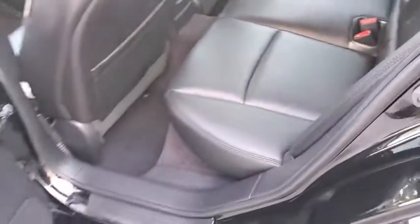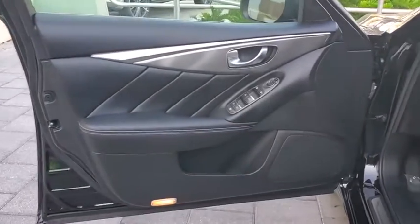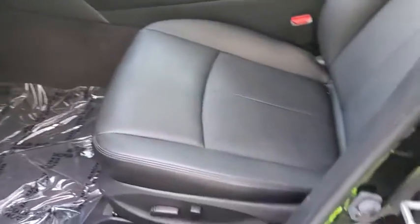Backup camera, steering wheel audio controls, power passenger seat, anti-lock braking system, stability control, traction control, keyless entry, all-wheel drive, Bluetooth, leather-wrapped steering wheel, adjustable steering wheel, power steering.